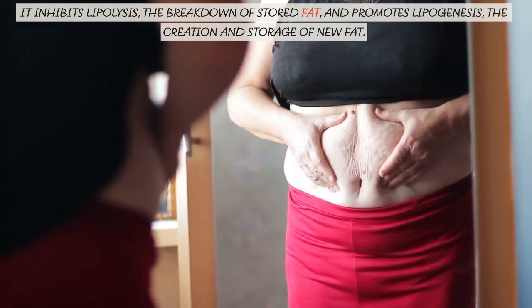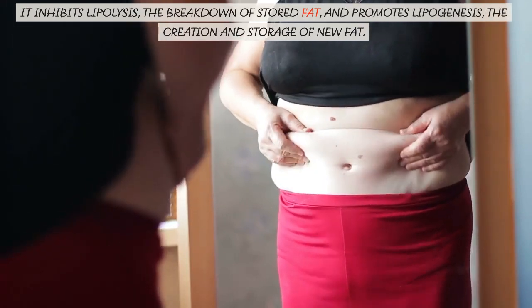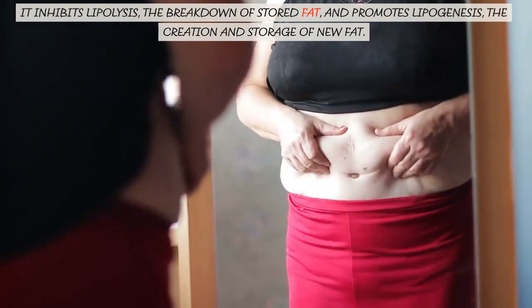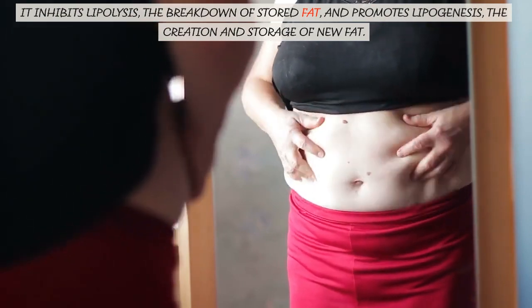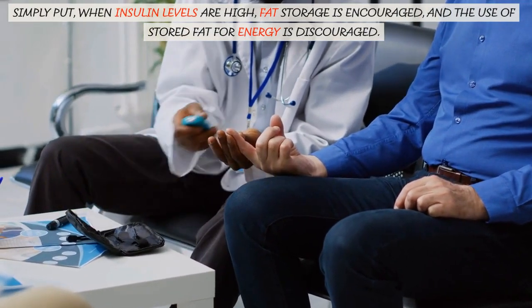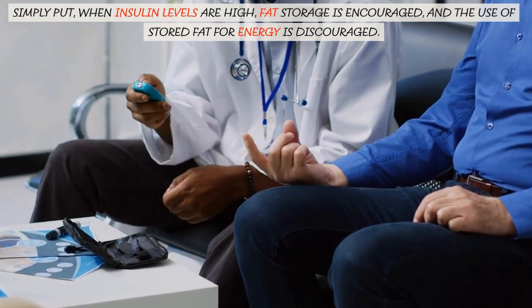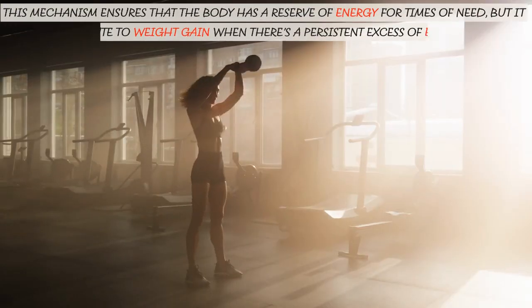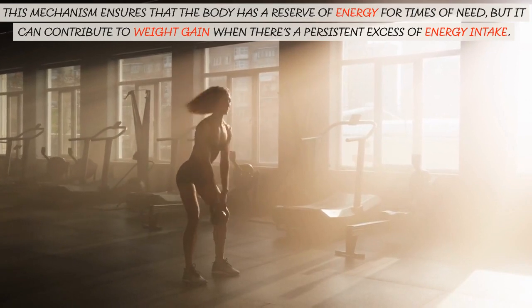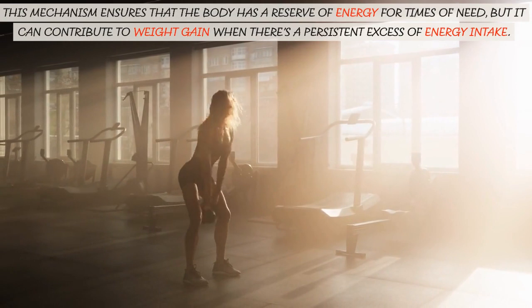Insulin inhibits lipolysis, the breakdown of stored fat, and promotes lipogenesis, the creation and storage of new fat. Simply put, when insulin levels are high, fat storage is encouraged, and the use of stored fat for energy is discouraged. This mechanism ensures that the body has a reserve of energy for times of need, but it can contribute to weight gain when there's a persistent excessive energy intake.